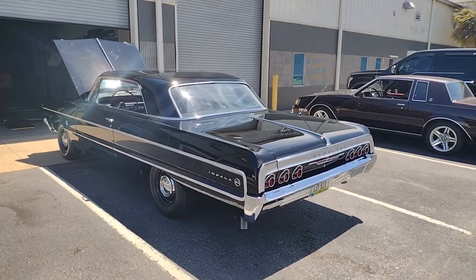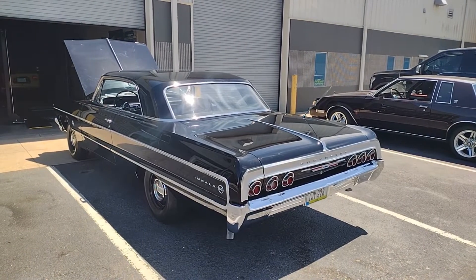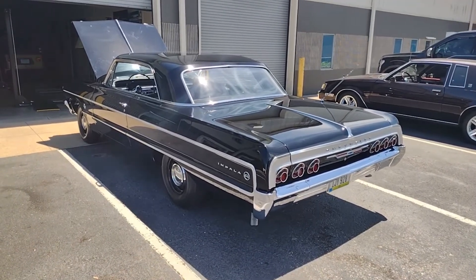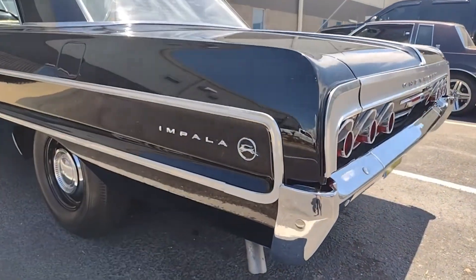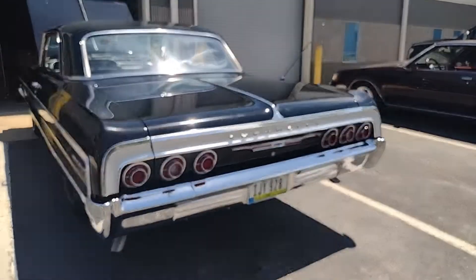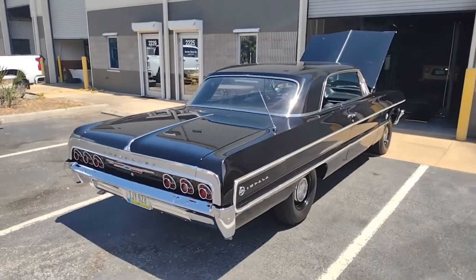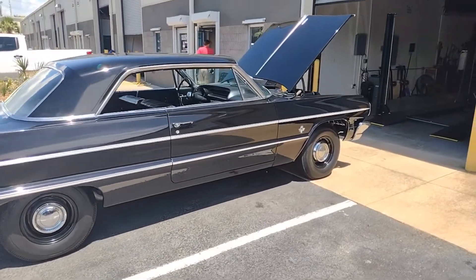Out of over 185,000 Impalas made in 1964, only 8,684 received the 409. There were several 409 versions — this is the highest horsepower at 425 horse. The other neat thing about this car is that it's not an SS. So somebody went with the highest horsepower engine they could get but did not splurge for the SS package, which just leans into that notion of this being a pure sleeper. They didn't want everybody to know what they had under the hood. Other than the little 409 emblems on the fender, you would never know.